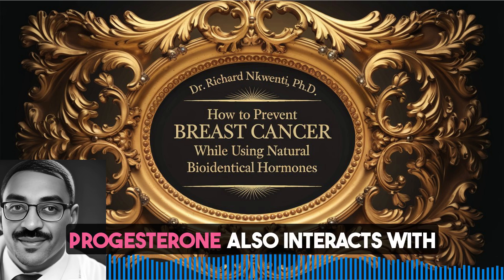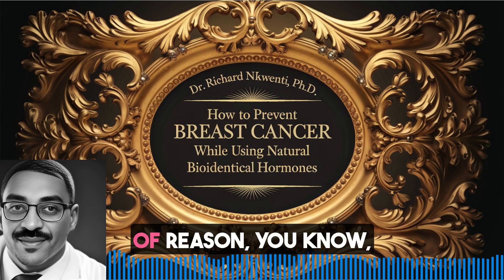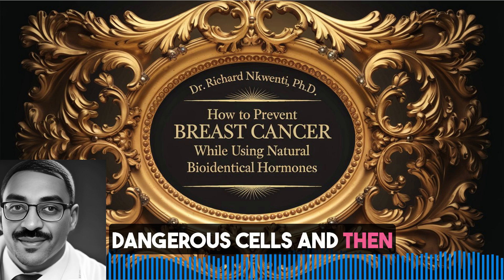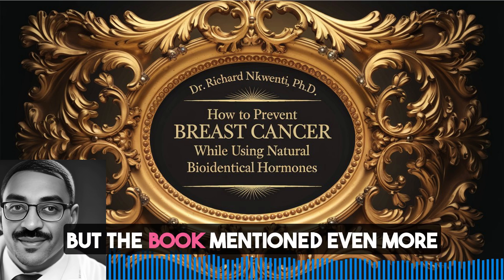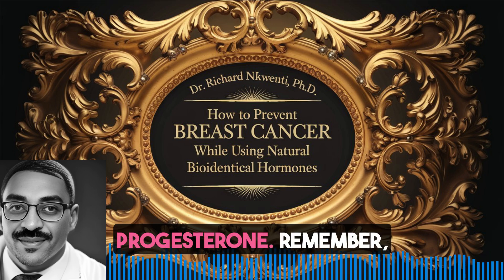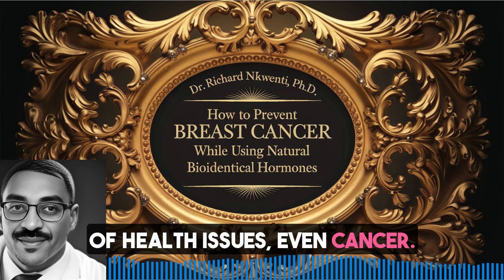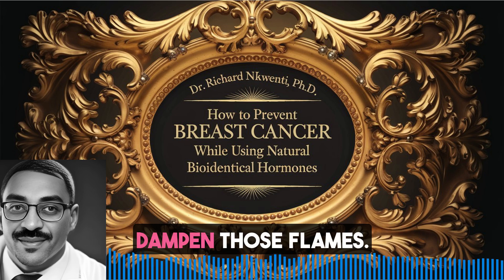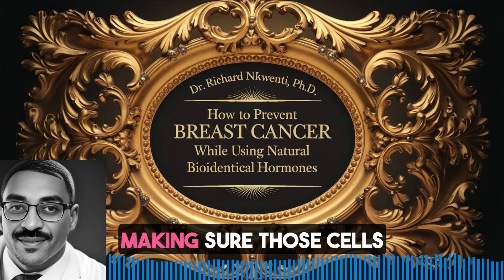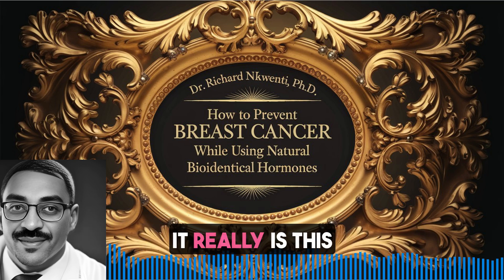It doesn't stop there, though. Progesterone also interacts with those estrogen receptors we talked about - it's modulating their activity, making them less sensitive to estrogen's growth effects. Progesterone is like the voice of reason, keeping things in check, especially in breast tissue. So it's a double whammy: getting rid of potentially dangerous cells and preventing too much growth in the first place. Don't forget the anti-inflammatory powers of progesterone. When we have chronic inflammation going on, it's like a simmering fire, and that can lead to all sorts of health issues, even cancer. But progesterone comes in and helps dampen those flames. So progesterone is this multi-talented superhero, and estriol and progesterone are really this power couple, working together for our breast health.